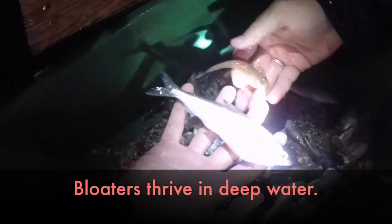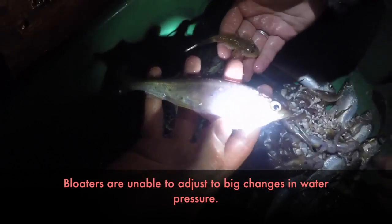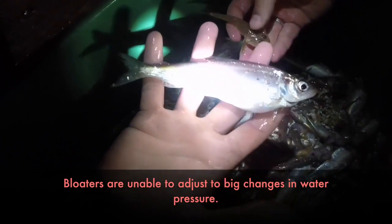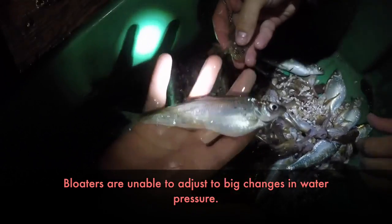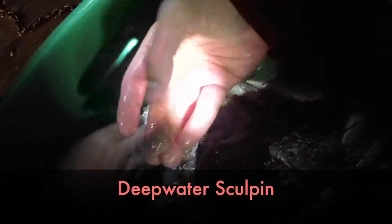So these are bloaters, and right now their swim bladders are fully inflated because of the pressure change, so they bloat up — that's one of the reasons they call them bloaters. We also have deep water sculpin in here, and all these shells are quagga mussels.